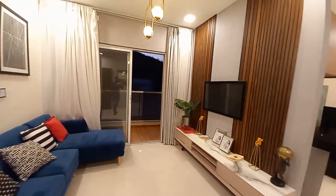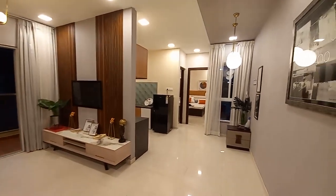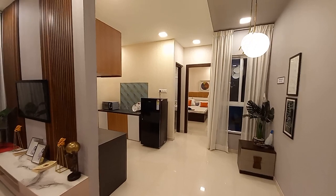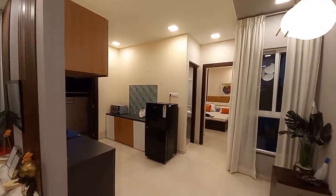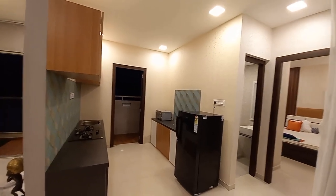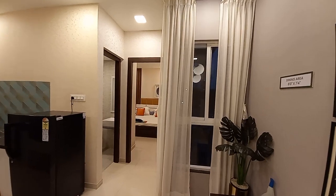This comes under the budget segment, with a price range of around 55 to 65 lakhs. This is the kitchen space over here, with a cross ventilation window on that side.